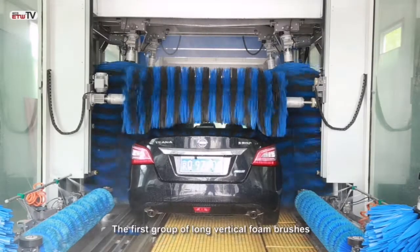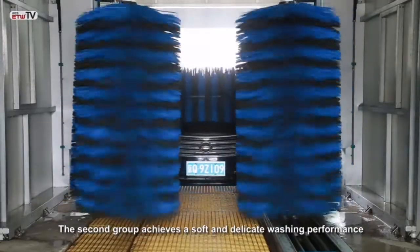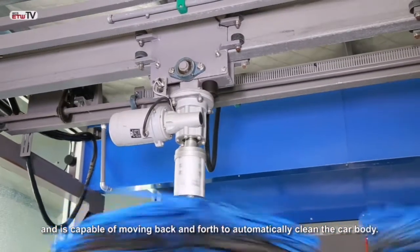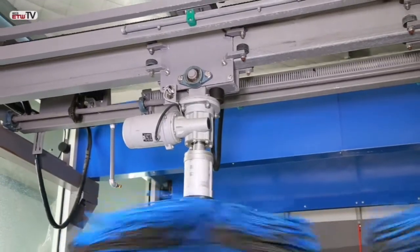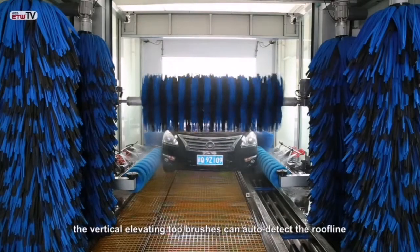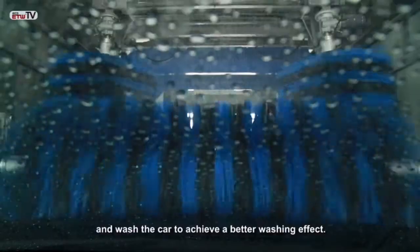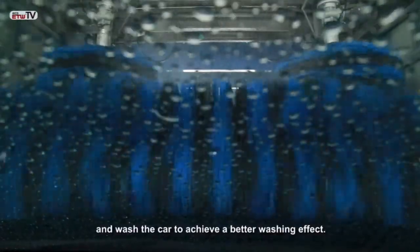The first group of long vertical foam brushes can tilt to wash closely around the car. The second group achieves a soft and delicate washing performance and is capable of moving back and forth to automatically clean the car body. The vertical elevating top brushes can auto-detect the roofline, move closely but not too close, and wash the car to achieve a better washing effect.